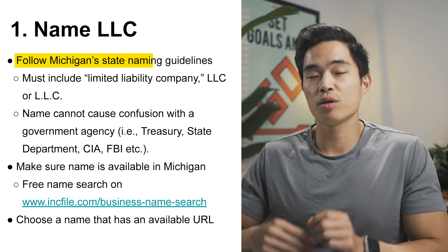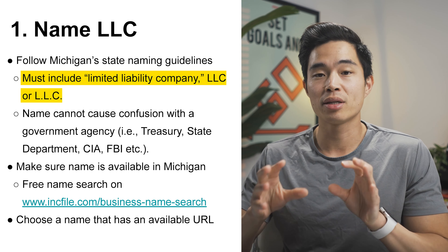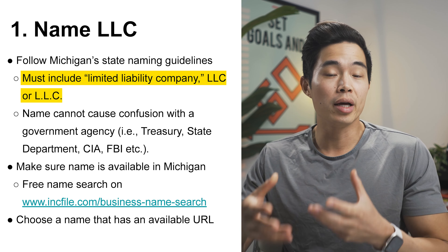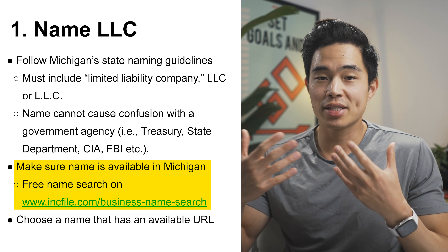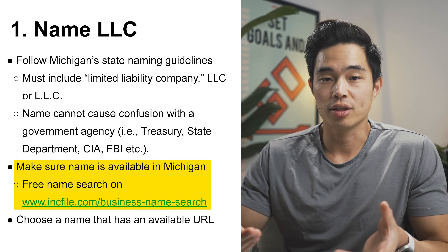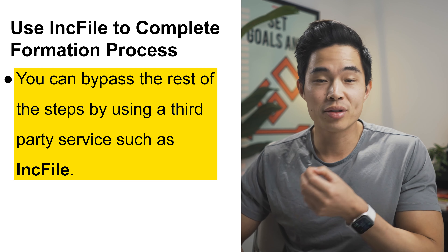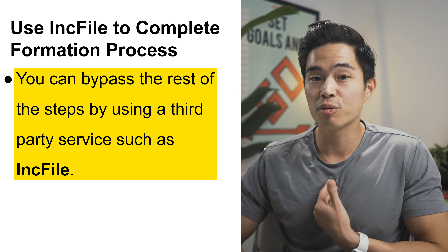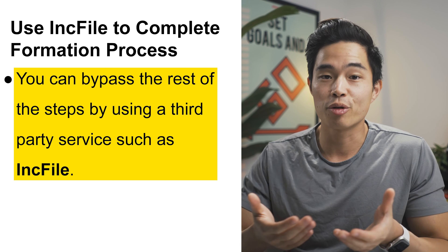First, you're going to want to name your LLC. You'll want to follow Michigan's state naming guidelines, which basically state that you need to have 'limited liability company,' 'LLC,' or 'L.L.C.' You can use Inkfile's free business name search tool to see if your name is available in Michigan. If you want to bypass the rest of these steps, I recommend using a service like Inkfile. I've used them to create almost all of my personal business entities, and they're one of the most affordable and best ways to set up your business entities.